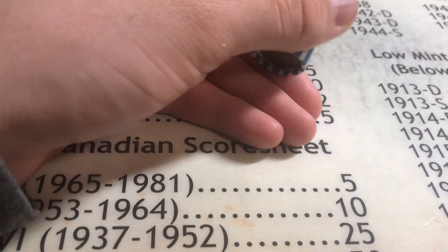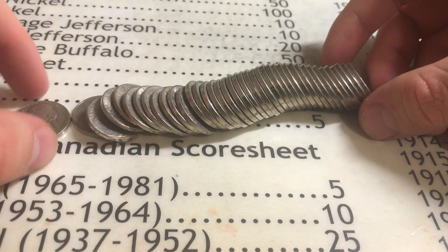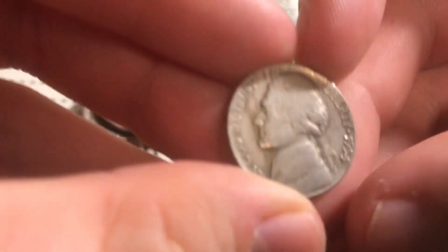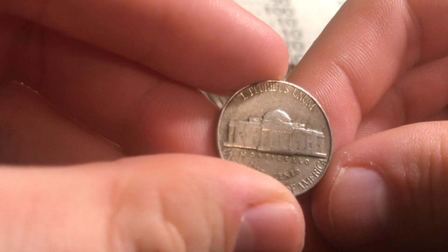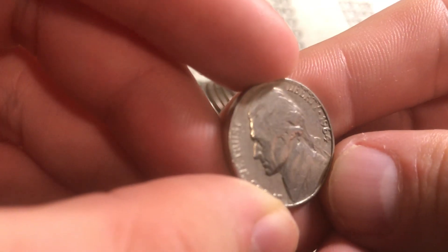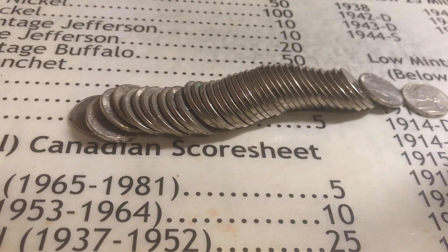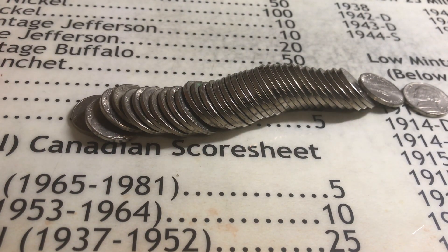I'm going to open this roll live because I think it's a double ender — it could be something old on both sides. Looks like the one on this side is going to be a 1954, so that's definitely old. 54 Philly, giving us two points. And let's check out the other side — that one's going to be a 64. The 64s I don't keep because they made billions of them. But the 1954 on one end is better than nothing, giving us two points for being from the 50s.